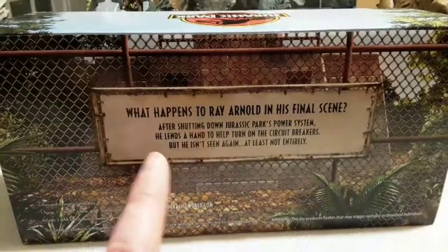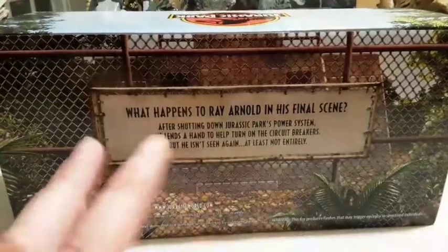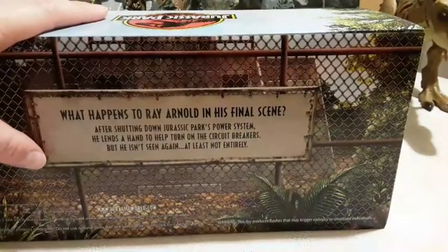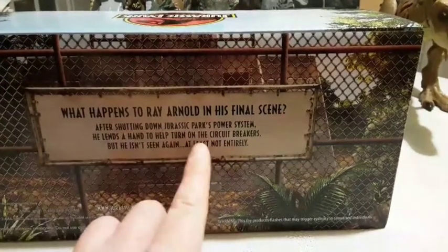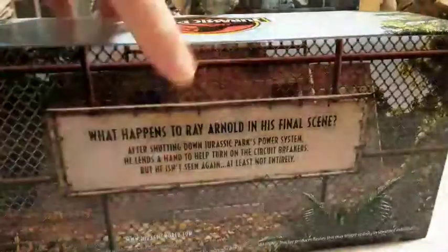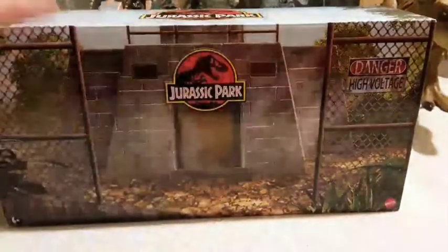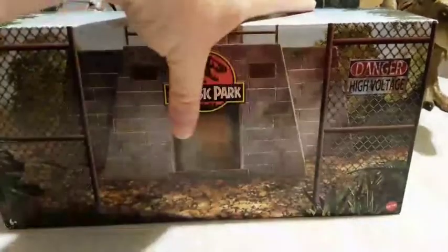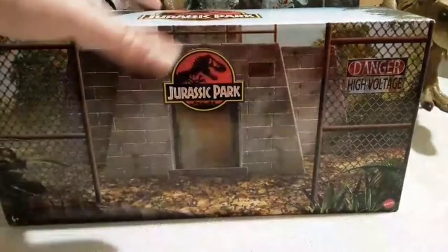I was very tempted to contact them and say, 'Yo, what's up? Where's my thing?' But anyway, it's here now. What happens to Ray Arnold in his final scene? After shutting down Jurassic Park's power system, he lends a hand — I get it — to help turn on the circuit breakers. But he's not seen again, at least not entirely. Y'all know what that means. Communication and shipping problems aside, this is clearly a masterclass in product presentation. Because look at this thing! You've got the bunker there, the outside of the bunker, surrounded in this packaging that makes it look like it's fenced off. How cool is that?